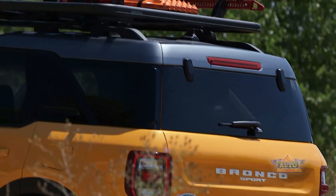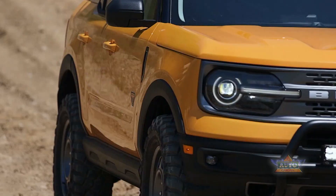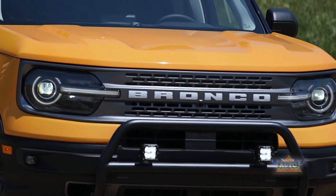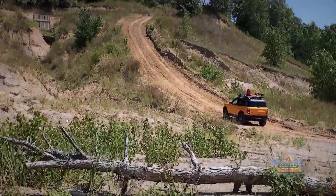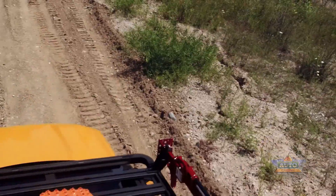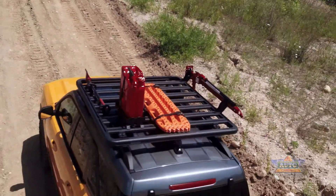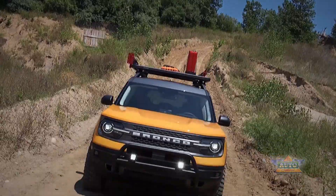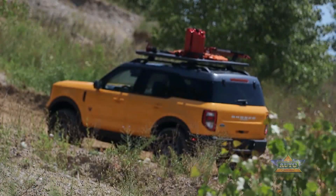The Outer Banks trim model I drove had a base price of $32,160 and totaled out at $36,440 as equipped. If I were buying, the Outer Banks would most likely be my choice; however, if I lived in a mountainous area or in an area that got lots of snow, the Badlands version might be the better choice.